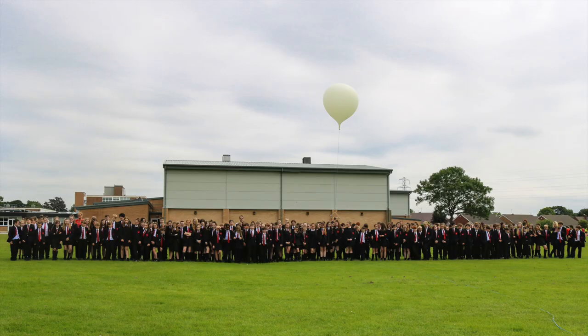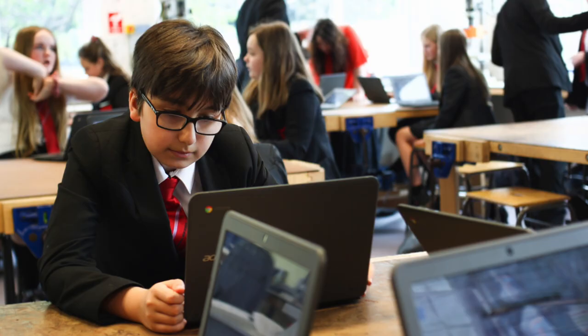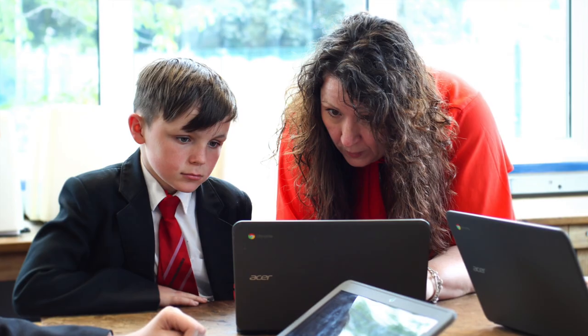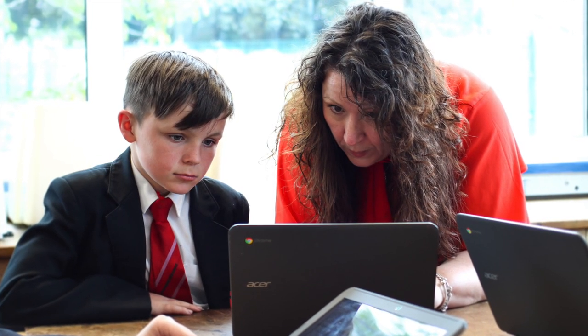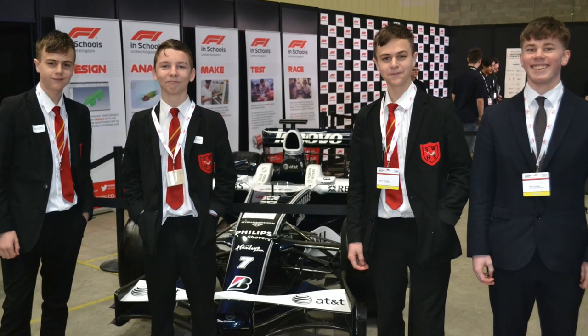Welcome to the technology faculty at South Royal High School. At Key Stage 3 we offer a discrete lesson in design technology, food technology and computing to all students every week. What makes us stand out is the fact that we have specialist teachers in each subject who can't wait to share their knowledge with you.